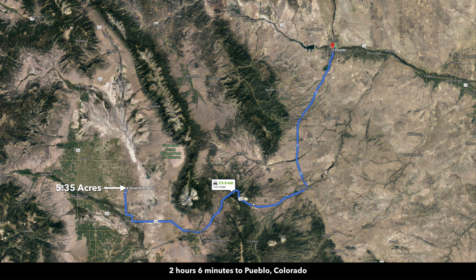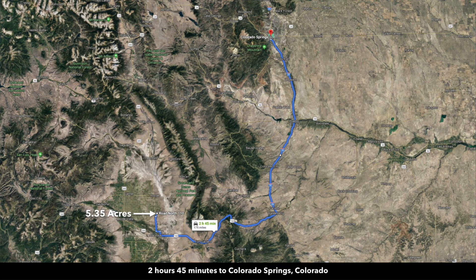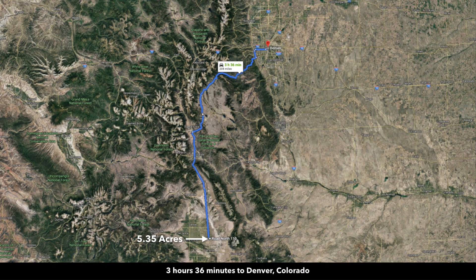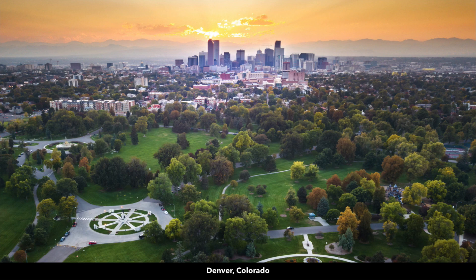The property is just a little over two hours from Pueblo, Colorado, which has a population around 110,000. About two hours and 45 minutes from Colorado Springs, which has a population around half a million. Just over three and a half hours from Denver, Colorado — the surrounding metropolitan area has a population over a million, and there's an international airport in Denver.